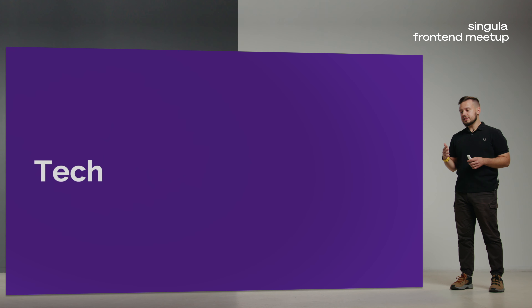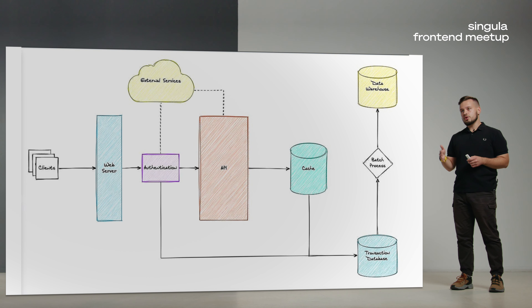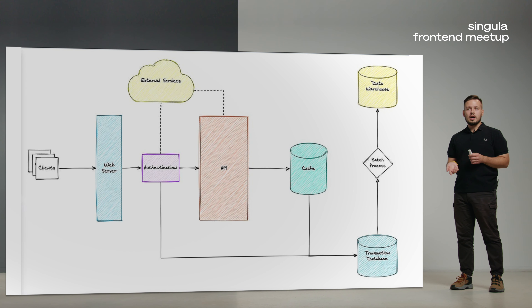It all starts with tech. As an engineering manager, my job is to create new services and new product features. Modern web services look like this: you have a bunch of clients — web browser, iPhone, Android phone, desktop client — they make requests to the web server. You have some black box API that fetches data from the database, changes it, and returns it to the client. You also have lots of cache and external services. In the next slides I'm going to show you that your daily routine as a frontend developer helps you understand all the pieces in this scheme.